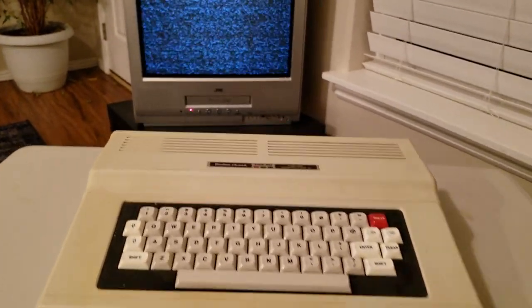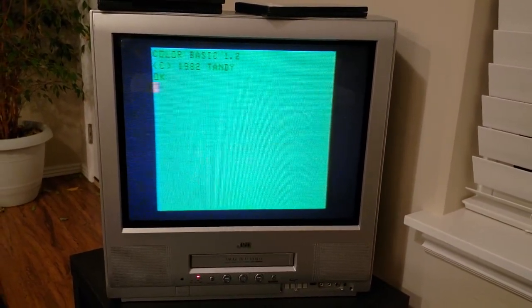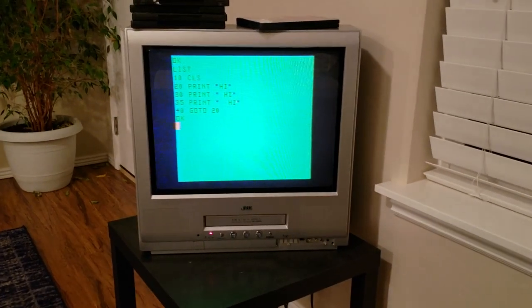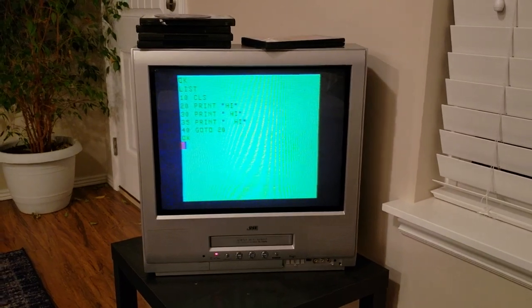Let's flip the power switch. We have Color Basic 1.2, Tandy 1982. Amazing — we can type things, we can program things. I guess I could attempt to program a loop real quick. I made something a bit more visually stimulating than a typical hi loop — three different hi's with three different spaces. We run that and we get a huge mess. That's how fast this computer is — it can write 'hi' a million times per second.